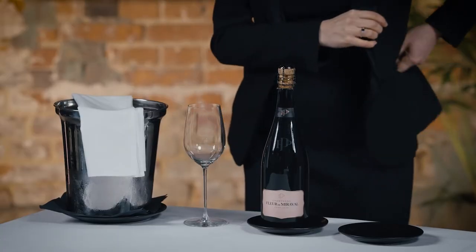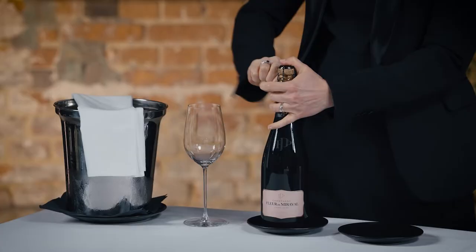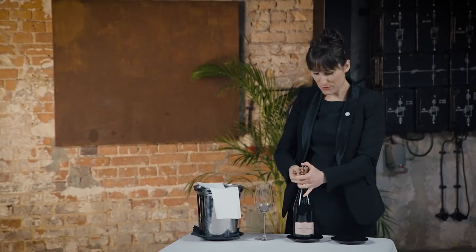The bottle should always be standing upright whilst unwinding the wire of the cage. Keep one hand on top of the muselet, maintaining full control over the cork, ensuring it does not pop out of the bottle. This is a rosé-only Champagne.